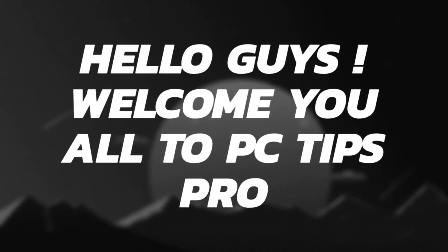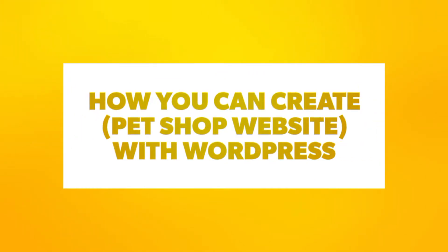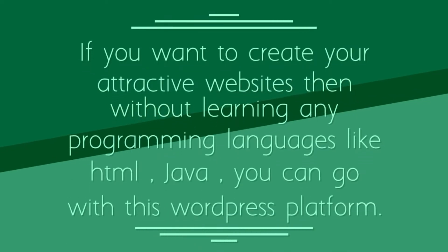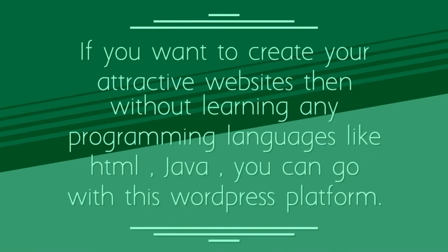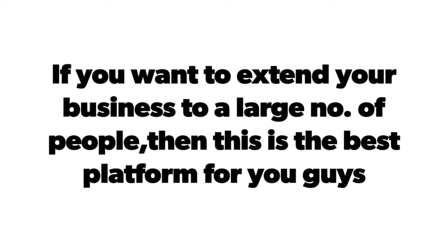Hello guys, welcome to PCTips Pro. Today in this video I'm going to show you how you can create a pet shop website with WordPress. If you want to create attractive websites without learning any programming languages like HTML and Java, you can go with the WordPress platform. If you want to extend your business to a large number of people, this is the best platform for you.